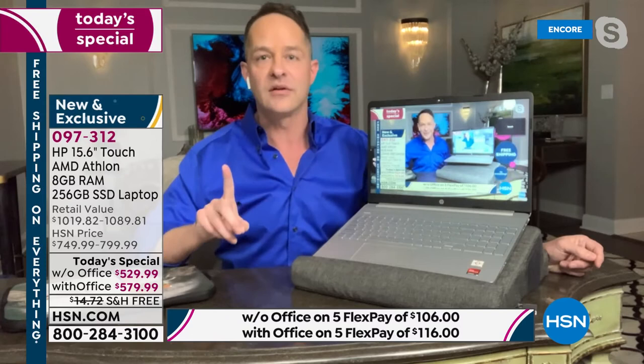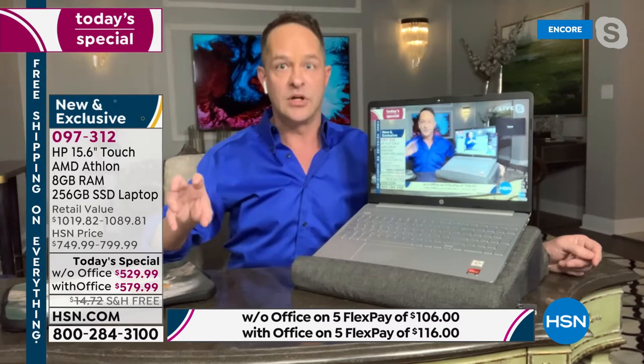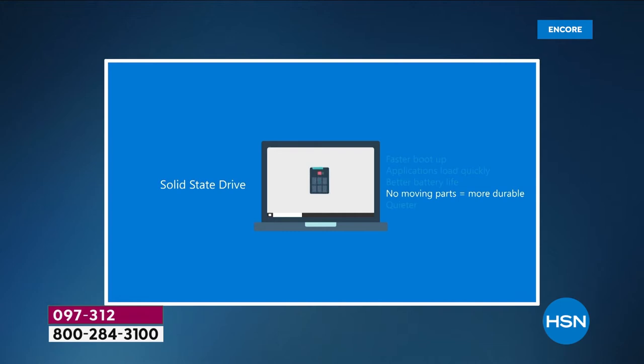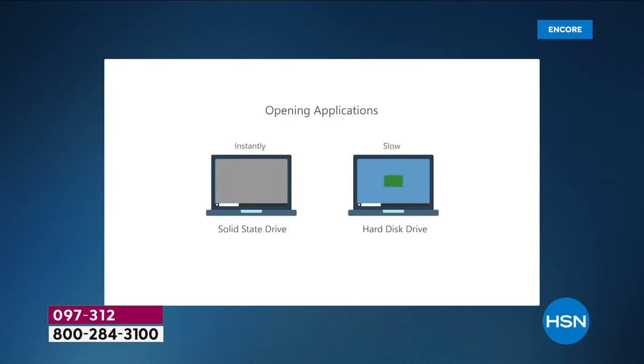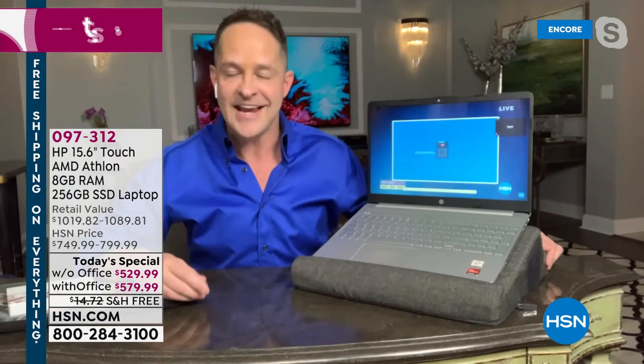This is one of the largest solid state drive and RAM — 8 gigabytes — combinations I've ever sold on any laptop. The solid state drive, which doesn't move, just sends information without moving parts, making it lighter, quieter, and faster. That translates to faster boot up, applications loading quickly, better battery life of over seven hours, more durable with no moving parts, and quieter because there's no fan needed to cool anything down. You can see on the demonstration how much more quickly it multitasks and opens programs.